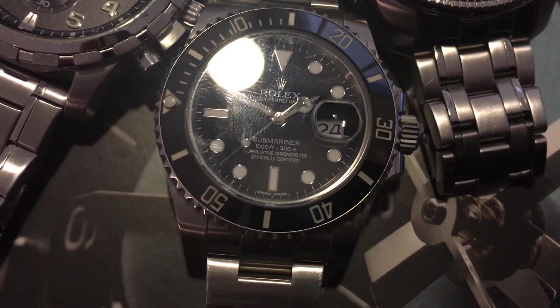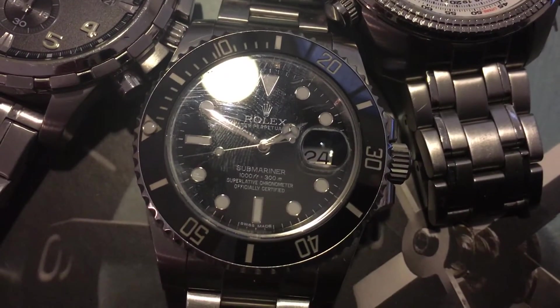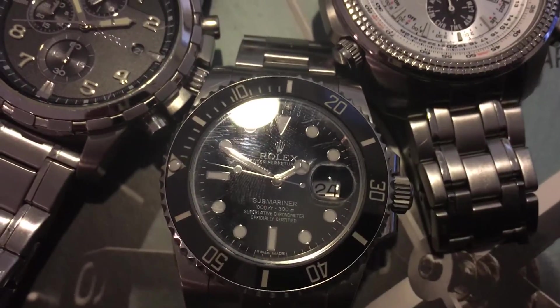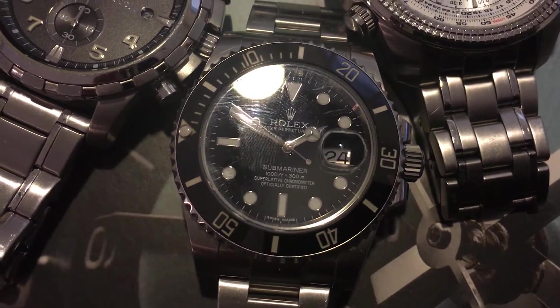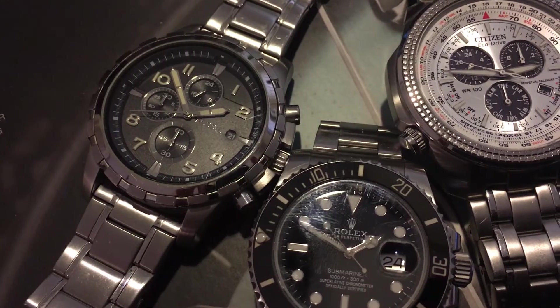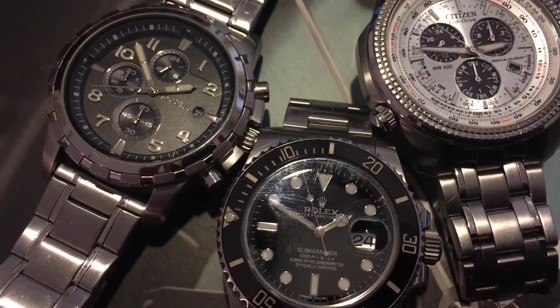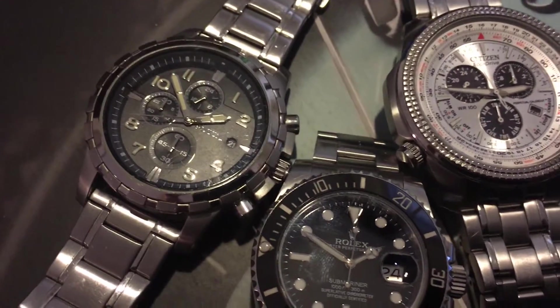Obviously the Rolex Submariner — my baby for the moment — until I get the urge to buy another watch, which it hasn't been for about two years or so. Thanks for stopping by. I hope you guys enjoy my tour of the quick watches I have. Maybe another day I'll show you guys the other three or four that I have just lying around the house, but otherwise have a good one.